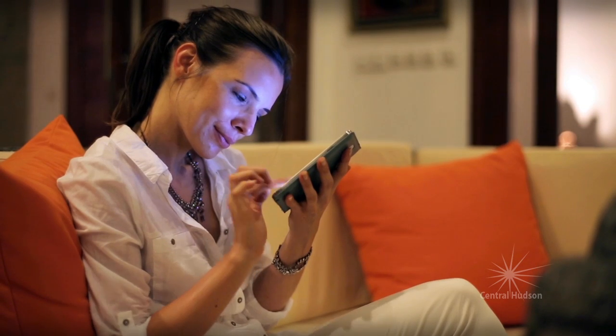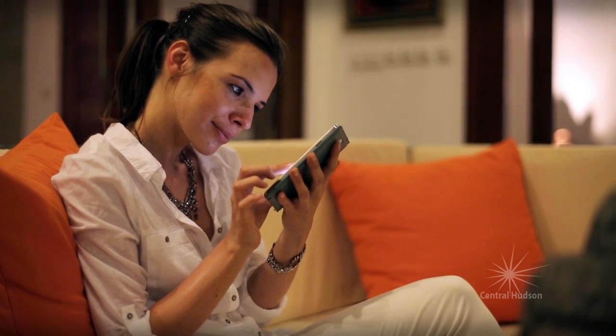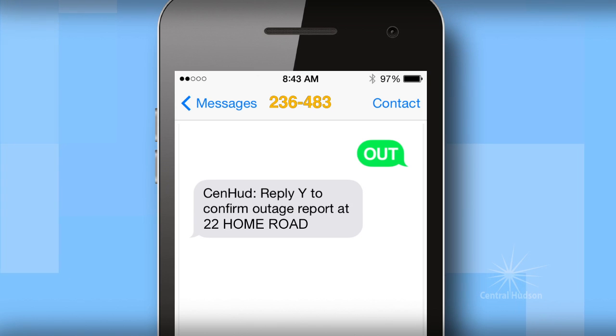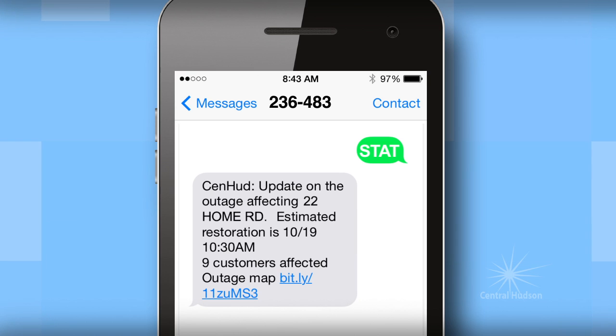In the event you lose power, we'll notify you of the outage and provide an estimated restoration time when it becomes available. You may also notify us of your outage by texting OUT to 236-483. While your power is out, text STAT anytime for outage status updates.